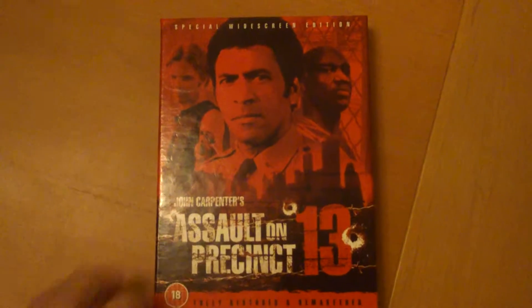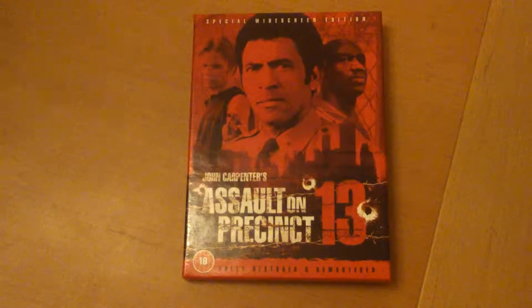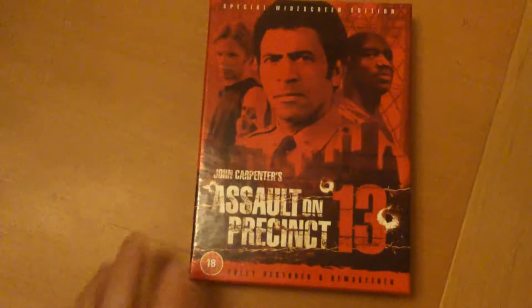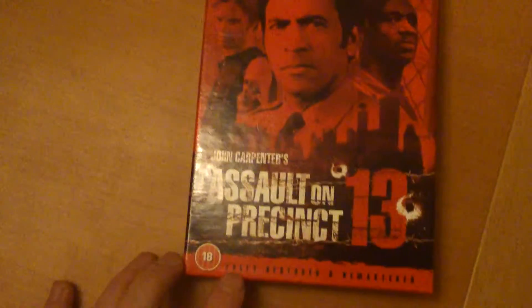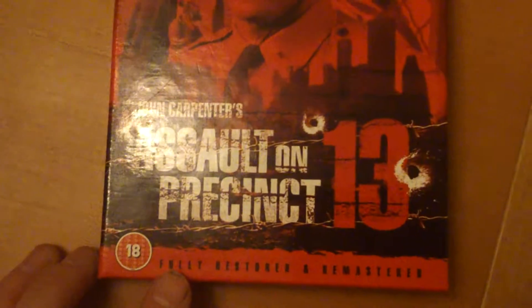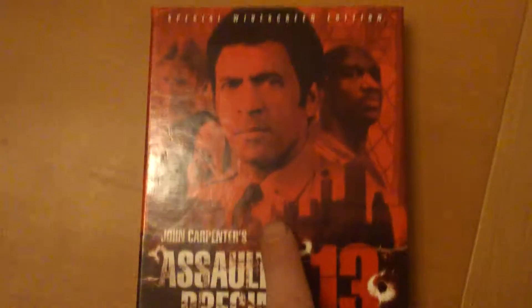Hi guys, welcome back. Today we're going to have a look at this little beauty — the special widescreen edition of John Carpenter's Assault on Precinct 13. Fully restored and remastered, with the bullet holes on that. This is a pretty cool one.